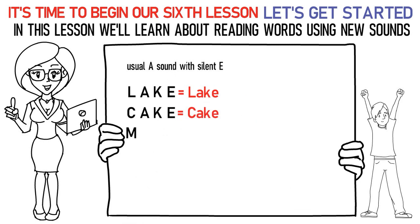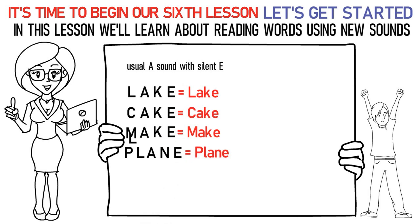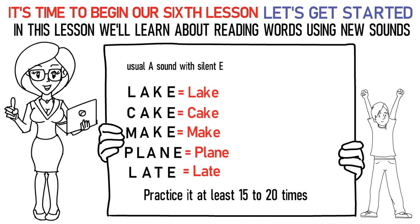Ma, E, Ka, uh is make. Pa, La, E, Na, uh is plain. La, E, Ta, uh is late. Practice it at least 15 to 20 times.